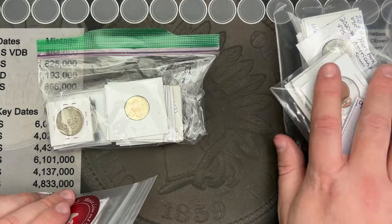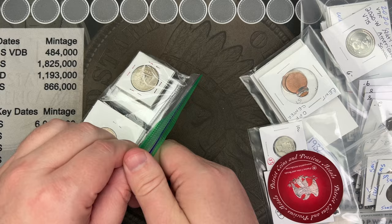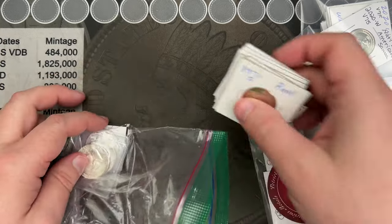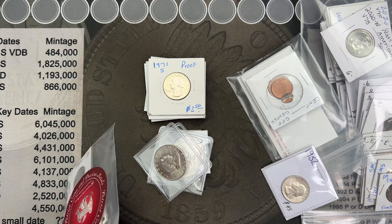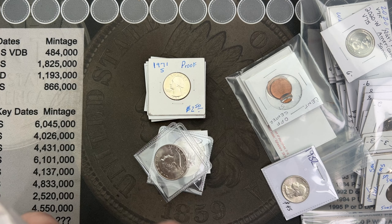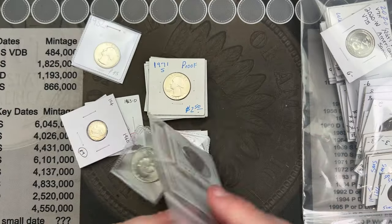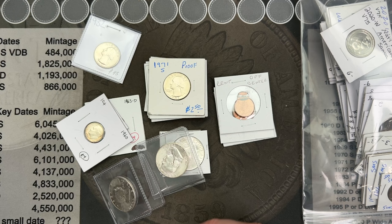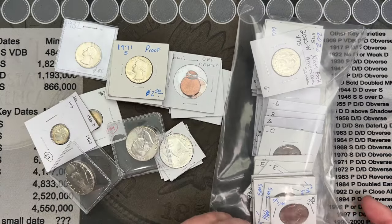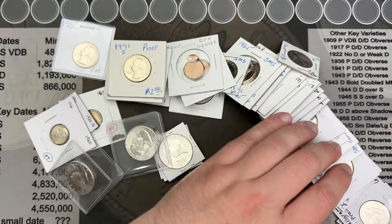I didn't spend a whole lot of time at the coin show today, but I did go with a plan and a purpose — to try and get coins to finish filling albums out, or at least work on filling albums. I got some random stuff; I tried looking through some of the bins but wasn't able to find anything. I had a limited time frame today, but I did get some really good stuff.